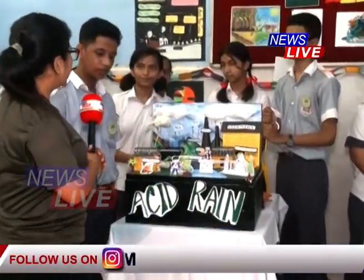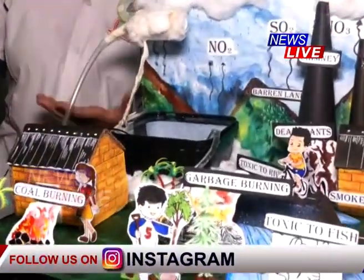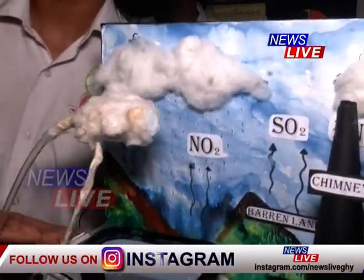Acid rain — so what causes acid rain? Oxides of sulfur, nitrogen and hydrogen cause acid rain.